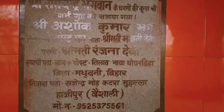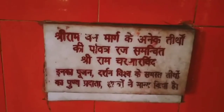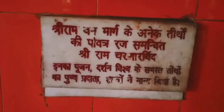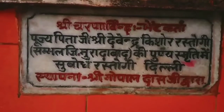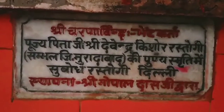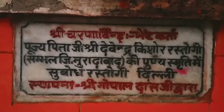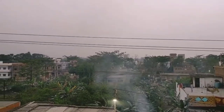Here the names of many persons are displayed. Whenever a temple is constructed, many people donate, so here the names of different persons who contributed to the construction of the temple are mentioned. And here is a Hanuman statue — wherever Rama is, there should be Hanuman too.